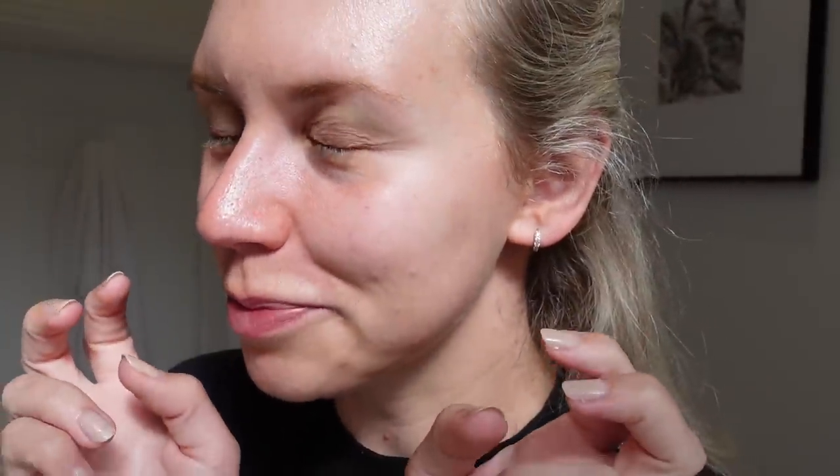In my nighttime routine I cleanse, take off all my makeup, use the Daily Doser, wait 10 minutes, brush my teeth, get pyjamas on, then come back and moisturise for the night. The sun is really powerful right now - it's a good opportunity to show you a close-up of my skin. Fine lines and wrinkles is a concern - I'm getting a bit older - and also skin texture. I love a radiant, glowy, hydrated complexion.